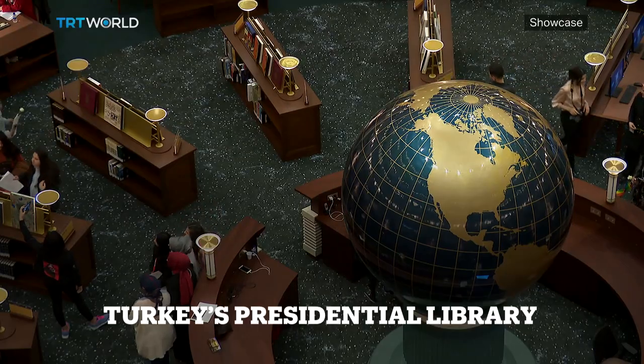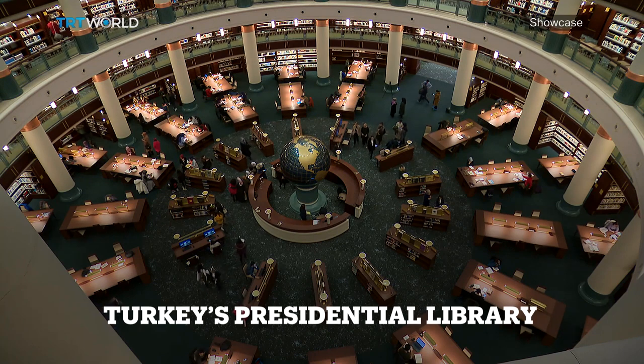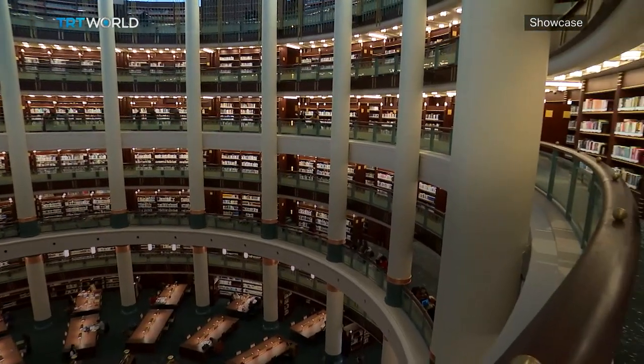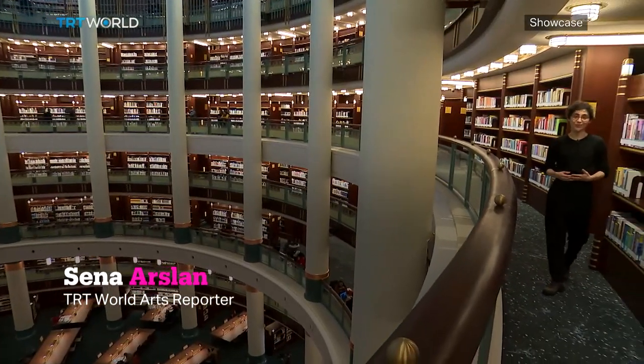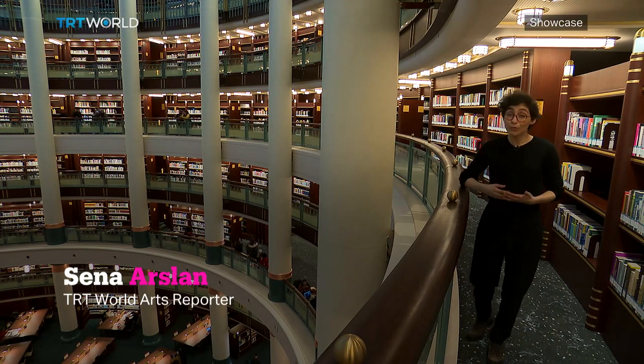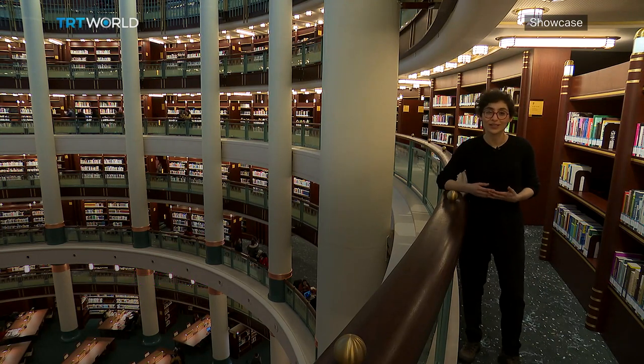This is the Millet Library, the largest in Turkey, located in the presidential complex in Ankara. Millet has two meanings in Turkish: one is nation, and the second — more interesting in this case — is a group of people who share common interests. That's pretty much the idea behind this library complex.